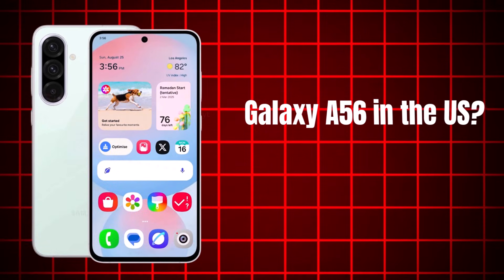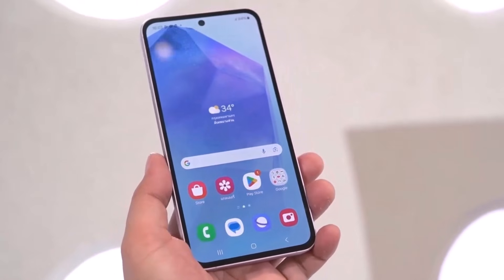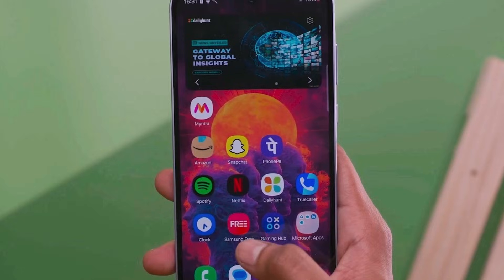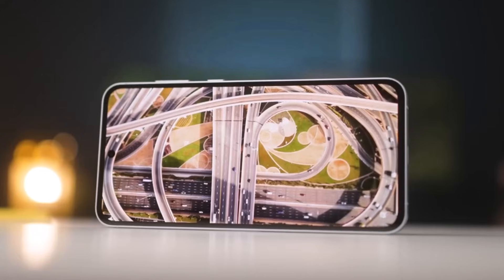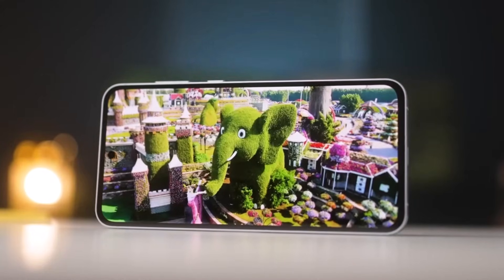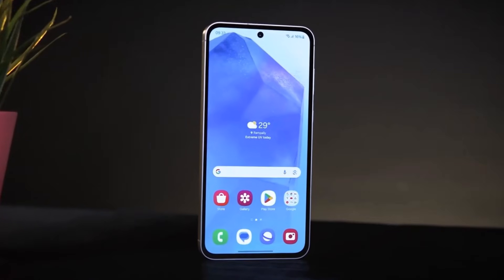Will the Galaxy A56 be launched in the United States? This is a question many of my US-based audience often asks. Based on all the information I've received so far, including leaks and rumors, it seems that the Galaxy A56, like the Galaxy A55, might not be launched in the US. However, there's a possibility that the Galaxy A36 could be launched in the US, as the Galaxy A35 was released there last year.